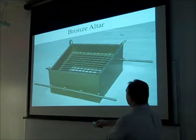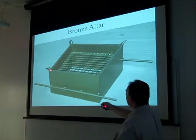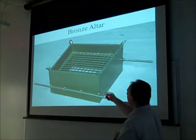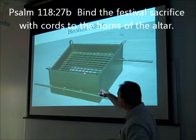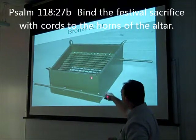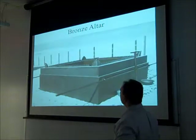Here's another artist's rendition of the bronze altar. Notice the horns here on the altar. There's a passage that alludes to the possibility that animals were tied here. Notice there's a screen about halfway up the center of the altar, and the poles used for carrying. The fire would be underneath, and they would place the animal parts on top of the screen, which were burned.